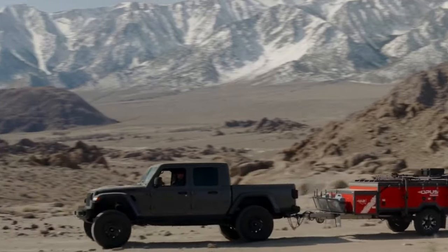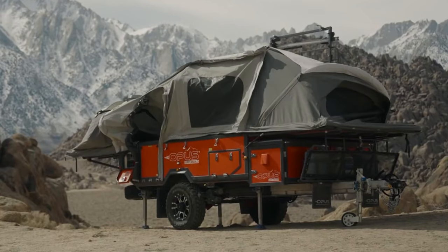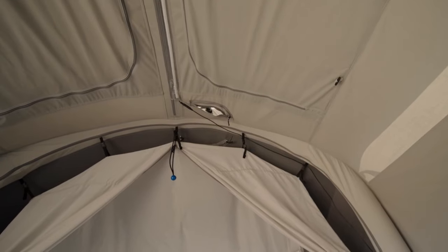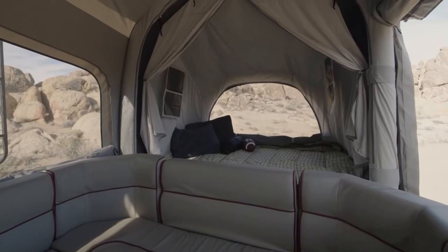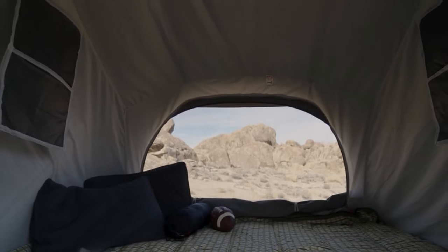The OP4 features a rugged yet lightweight chassis that is easy to tow and maneuver on various terrains. However, what sets it apart is its inflatable tent system, which allows for quick and effortless setup. With just a few pumps, the OP4's tent expands to provide spacious accommodation for sleeping, dining, and relaxing.